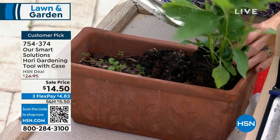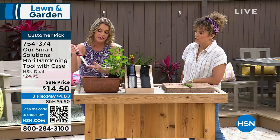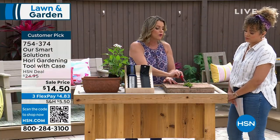We've got markings on the side that tell you how many inches deep you are — perfect when planting seeds and wanting to know exactly how deep to go. Because it's divoted in the middle, you can also use it to scoop. And there's nothing like using it to pull out weeds.